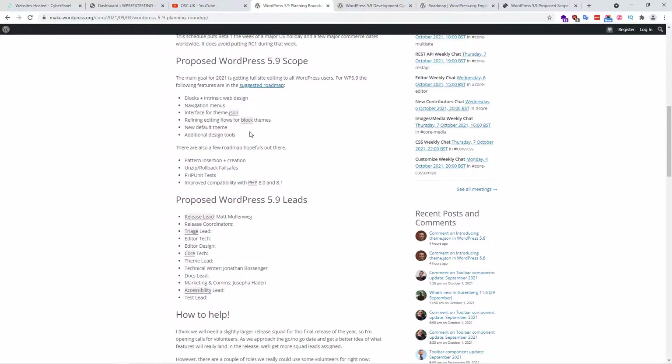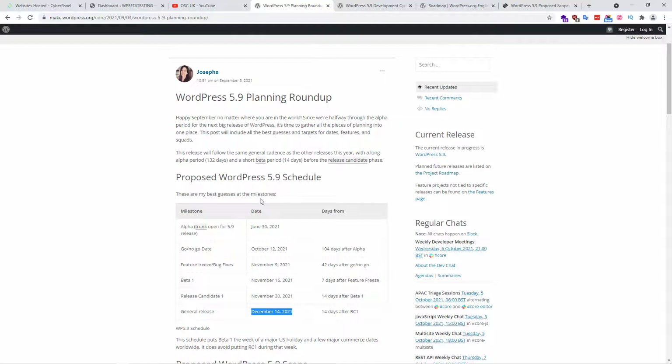I'm going to show you a preview of WordPress 5.9, and also how to get the pre-releases for yourself so you can test your plugins or your websites before making the actual update. What I usually do is make a copy of the website, install some plugins that test the upcoming WordPress version, and check for any issues. I'll show you which plugins I use. WordPress.org is the main website where you can get all this information.